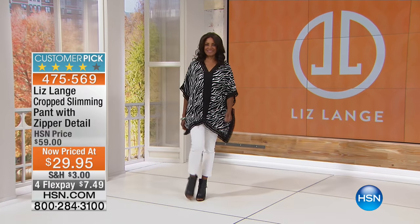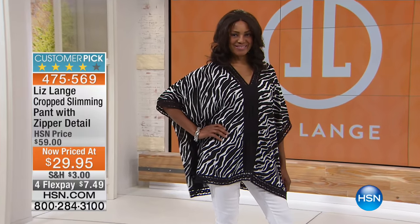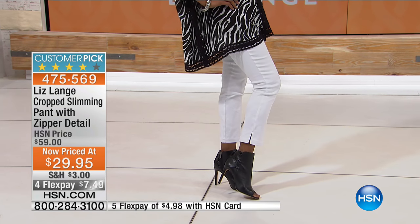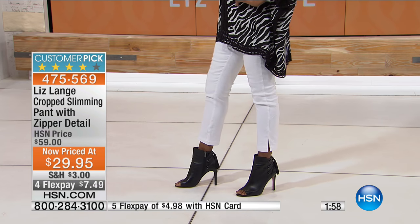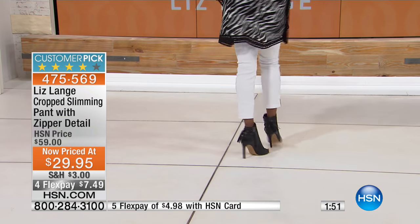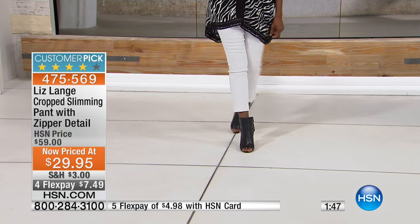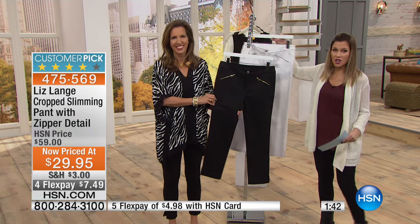This is one of the most slimming pants you can wear. It's so gorgeous. Originally a customer pick at $59 — that's the full price. This morning because of our sale we have it at $29.95, or on four flex pay at $7.49 to get this home on any manager credit card. And if you have an HSN card, you can get this gorgeous slimming pant with those high-end gold angled zippers for just $5.99.